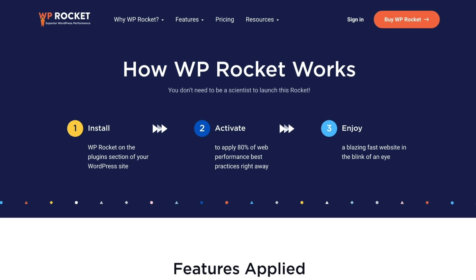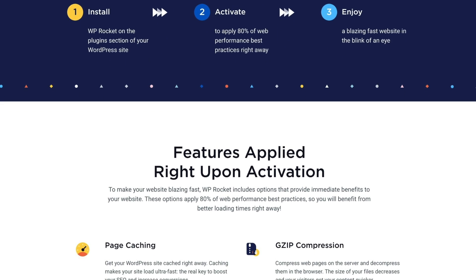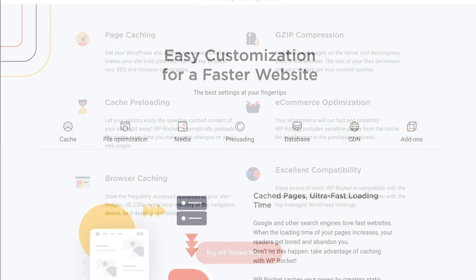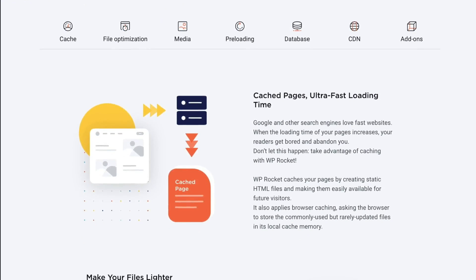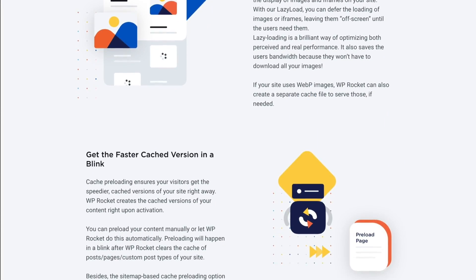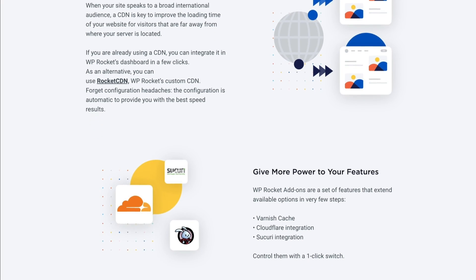Now let's talk about the ease of use, starting with the setup process. It was so easy to install WP Rocket — we just installed it and activated it on our WordPress site, and it started to work immediately. We noticed the difference in speed and performance almost immediately. It requires minimal configuration, but if you want to do further customization, the option is still there.